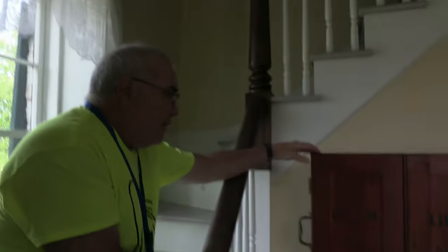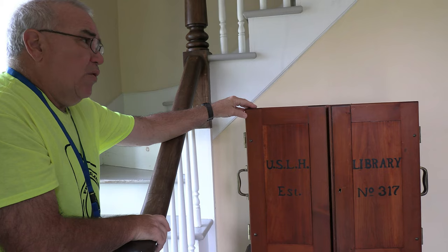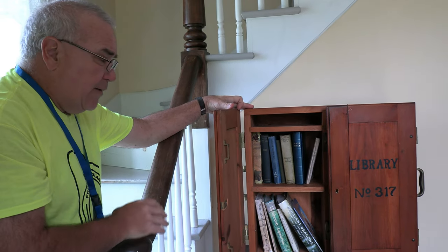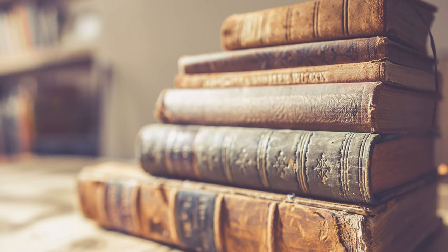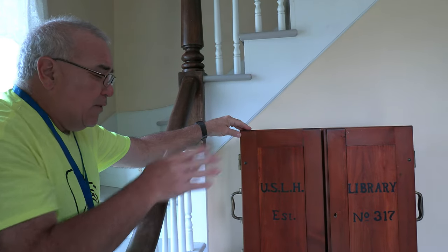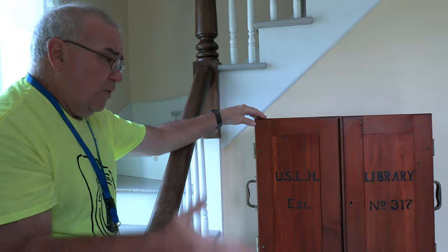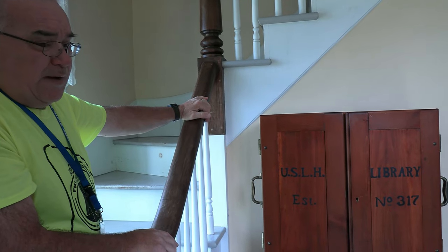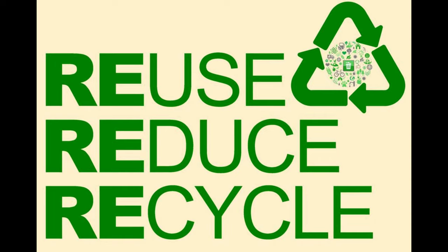There's a replica of a portable lighthouse library. Lighthouses by their nature are in remote places, and these families were pretty isolated, often with kids. It likely contained pleasure reading, reference material, and school books for children. On one tour, a guide mentioned that lighthouse children learned their three R's from these books — and when asked if he knew what the three R's were, a kid answered: reduce, reuse, recycle.